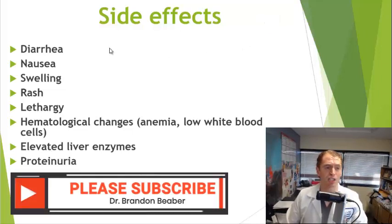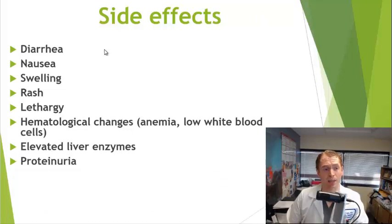Masitinib does cause some side effects. The c-KIT or CD117 receptor is also in the gastrointestinal tract, so diarrhea and nausea can occur, along with swelling or edema of the limbs, rash, or lethargy. Hematological changes can occur sometimes, like anemia or low levels of white blood cells, along with elevated liver enzymes, but it's not very common. Proteinuria, or protein in the urine, has also been reported.